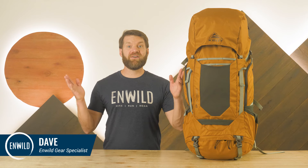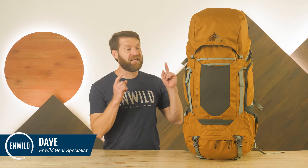Hi folks, I'm Dave Weir and today we're checking out the Glendale Backpack from Kelty.